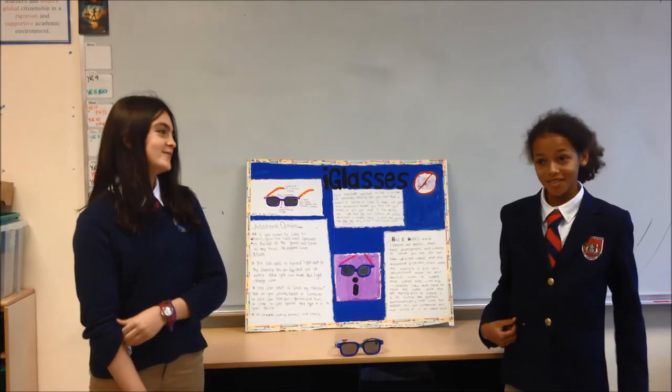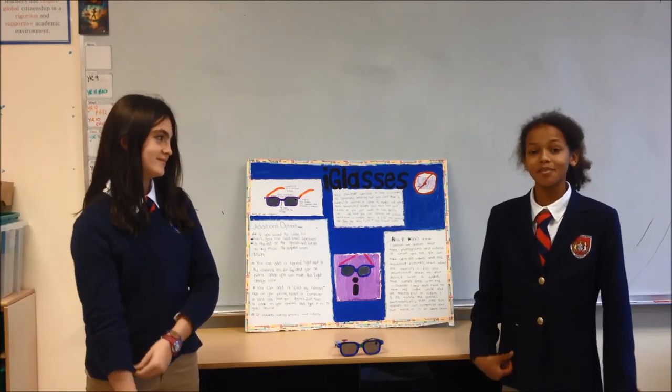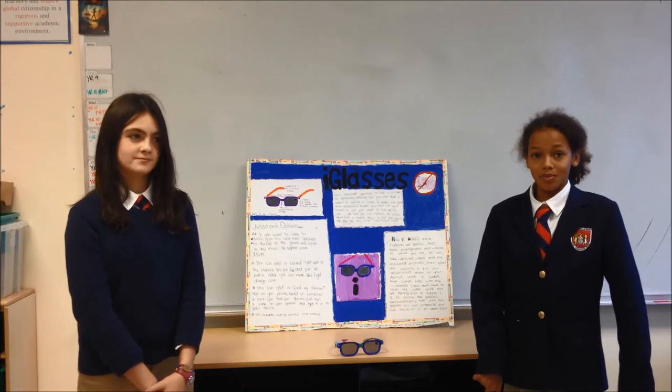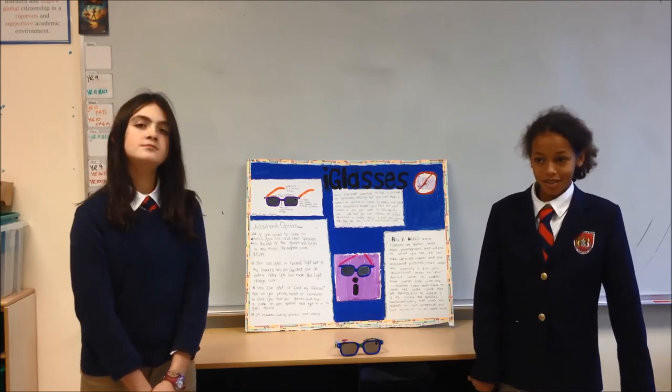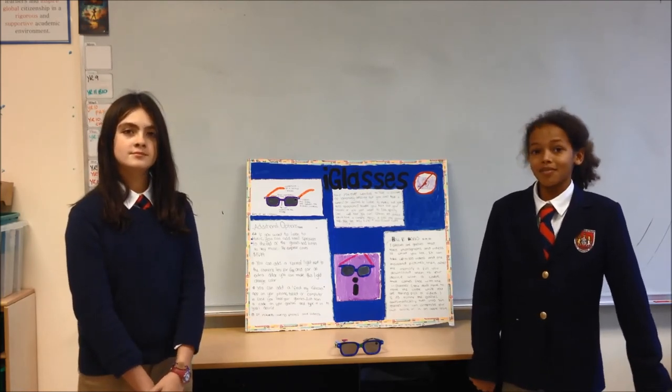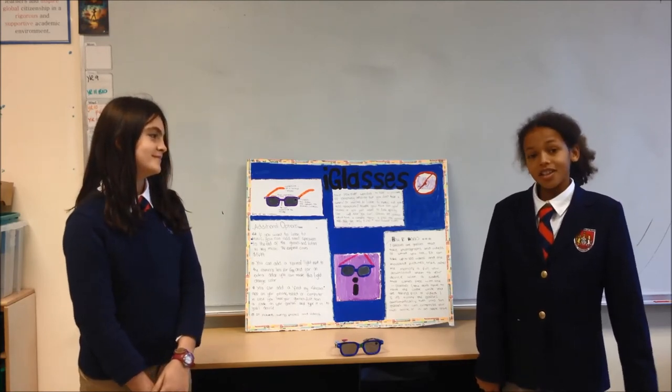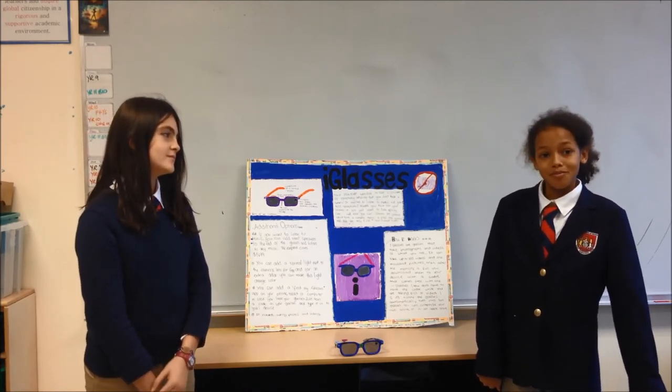Lots of times we wanted to take a picture or something but we didn't have a camera. And we decided that lots of people bring their glasses with them more often than they would bring a camera. So if you attach a camera to your glasses, it would be easier to remember.